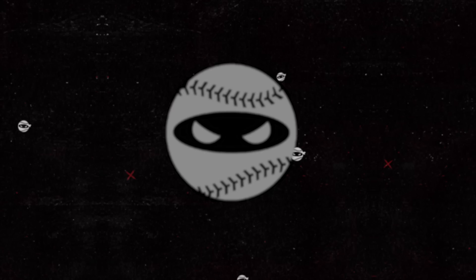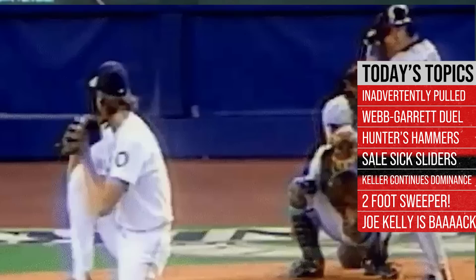What is up everybody? Welcome back to another Pitching Ninja's Filthiest Pitches of the Day. Remember, before we get to those pitches, hit that subscribe button — be a part of the biggest and best daily baseball show on YouTube. And now, without further ado, here are my Filthiest Pitches of the Day.